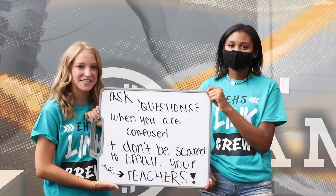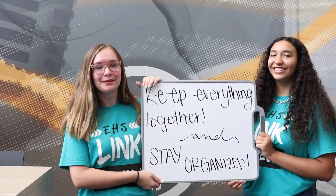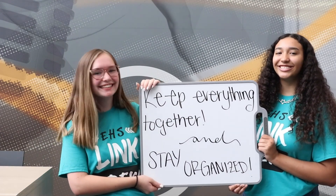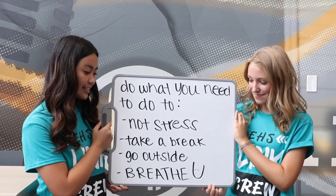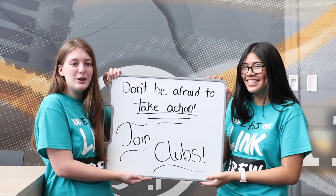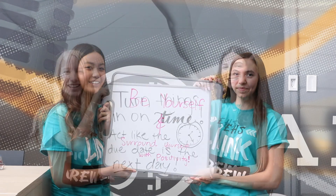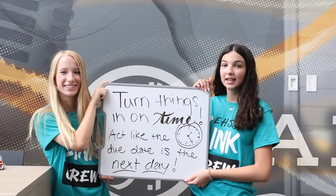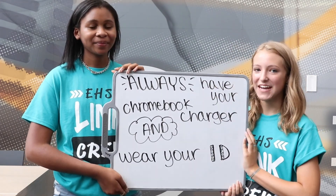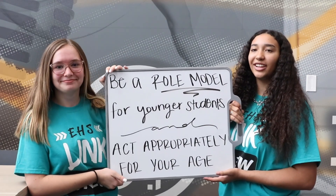Ask questions when you are confused and don't forget to email your teachers. Take good notes and use your planner for important dates. Keep everything together and stay organized. Do what you need to do — don't stress, take a break, go outside and breathe. Make friends in your classes and participate in discussions. Don't be afraid to take action — join clubs. Be yourself and surround yourself with positivity. Turn things in on time and act as if the due date is the next day. Always bring your Chromebook charger, wear your ID, respect your teachers and classmates, be a role model for younger students, and stay motivated to do your best. Thank you for joining us for student orientation — we can't wait for you to be here!